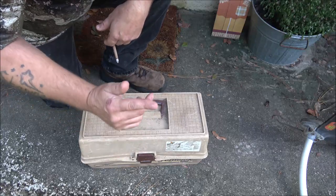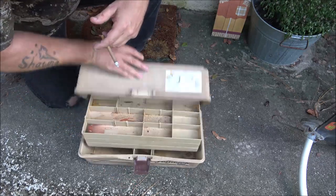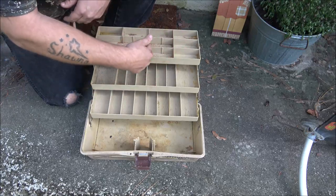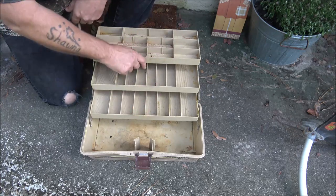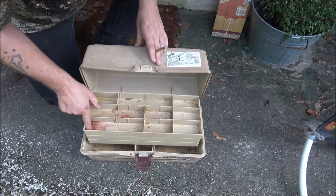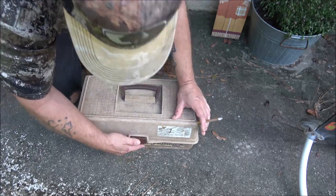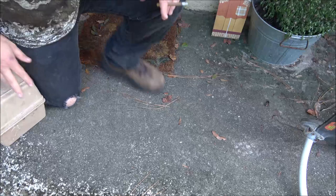I grabbed this tackle box because I need a bigger one. I've been using one her mom got me for Christmas almost a year now but I'm getting more stuff. There's more room down there in the bottom for my ruler and stuff, and up here for hooks and sinkers — I don't have to keep them in a bag. It needs cleaned up but it was free, so that's all right. I'll still keep my other one because it's red, white and blue.